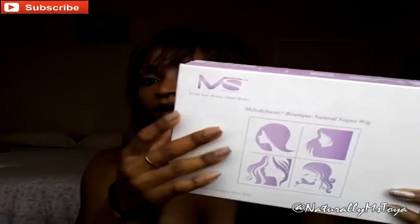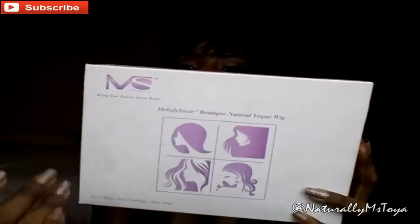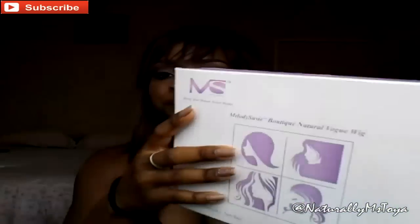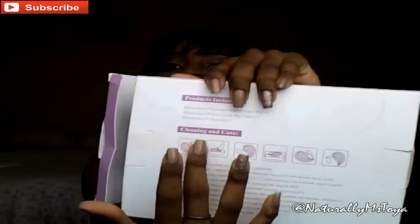That brings me to the packaging. It comes in this box right here — it came really nice and clean. On the box there are pictures of some hair and some information. I'll be inserting another clip so you guys can see the information better, but it basically has the Melody Susie logo and the name of the wig, which is the Melody Susie Boutique Natural Boge Wig. The style is called Korean — so it's a Korean cut with nice fringe bangs. The box also has information on the color of the wig, and on the back it shows care instructions.